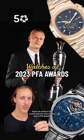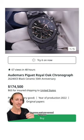These are some of the insane watches worn at this year's PFA Awards, like Saka who wore this black ceramic Audemars Piguet Royal Oak Chronograph that, if you wanted to buy, is going to cost you around $175,000.